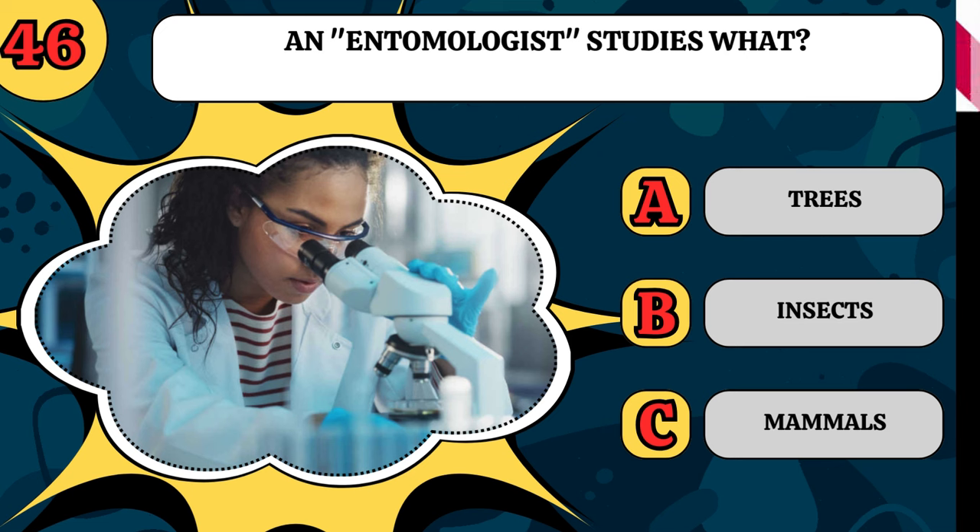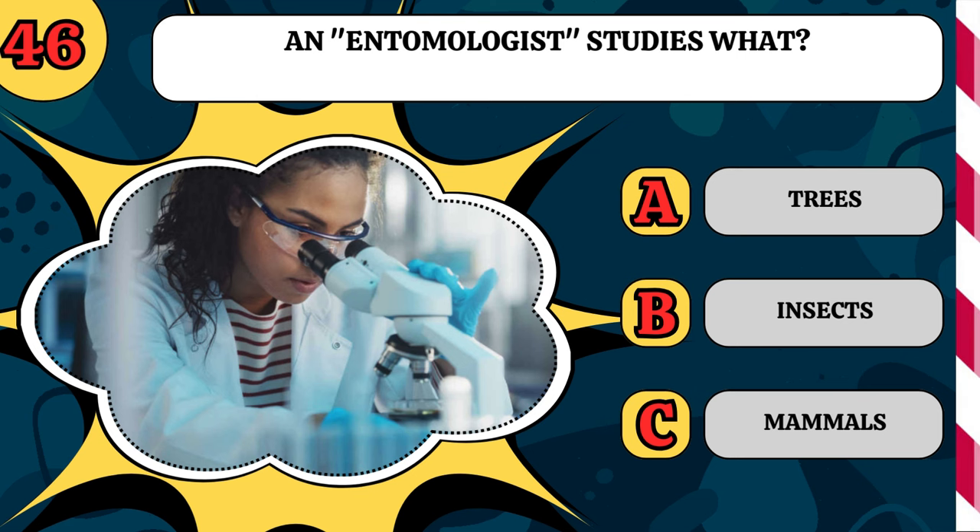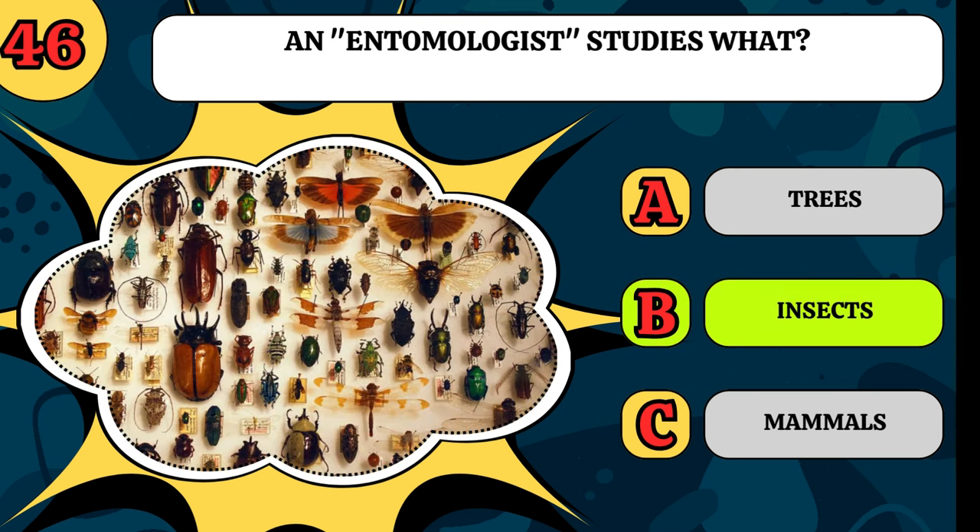An entomologist studies what? Trees, insects, or mammals? They're bug people, so it's insects.